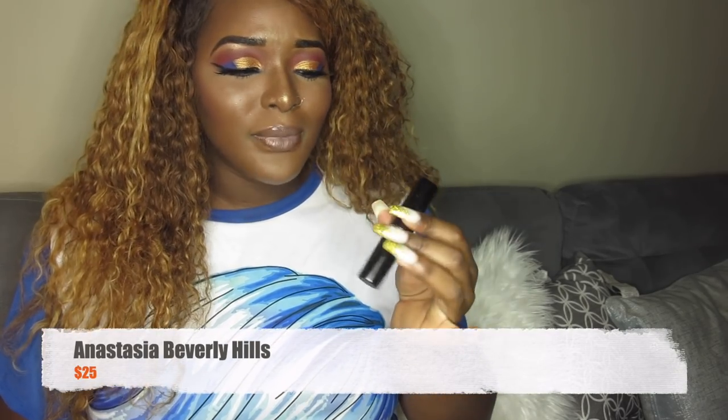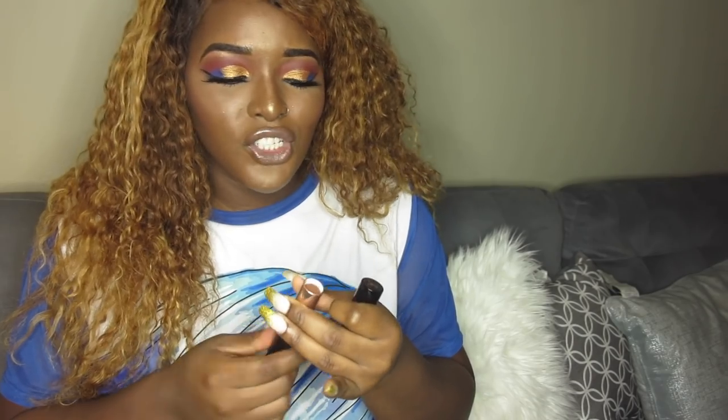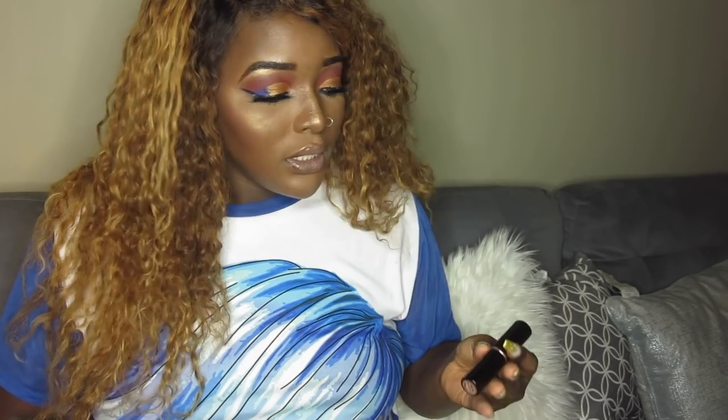This is the Anastasia Beverly Hills foundation stick, which was about twenty-five to twenty-eight dollars. Honestly, this was a waste of money. It's too small — it looks like a lipstick. Why would I buy a twenty-five dollar lipstick? The coverage is okay but I'm not a fan. This is one of the foundations I regret buying. I wouldn't recommend anyone buy it, and I wouldn't buy it again. Sorry ABH — I love other products from them, but this one is a no for me.